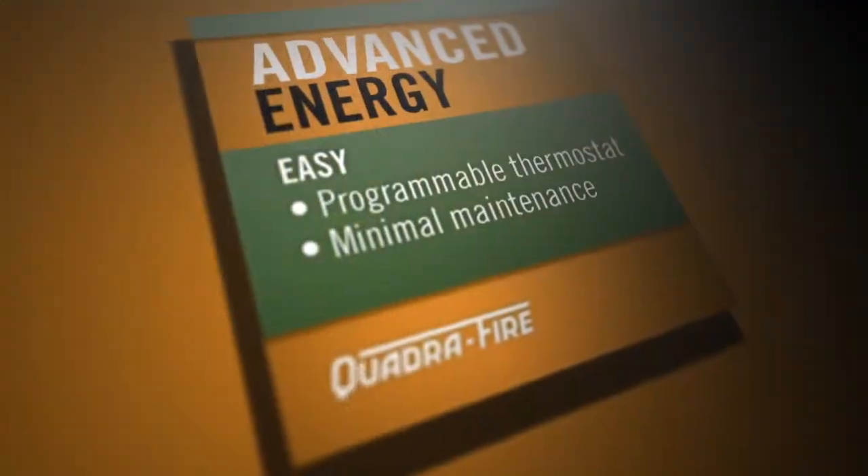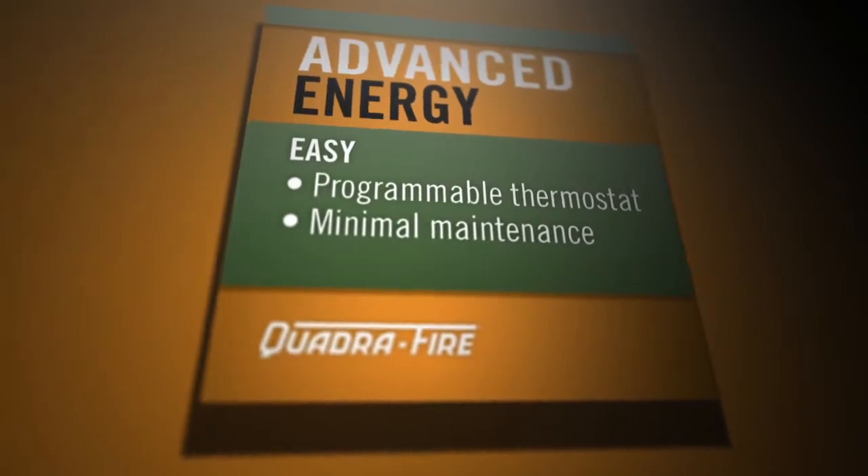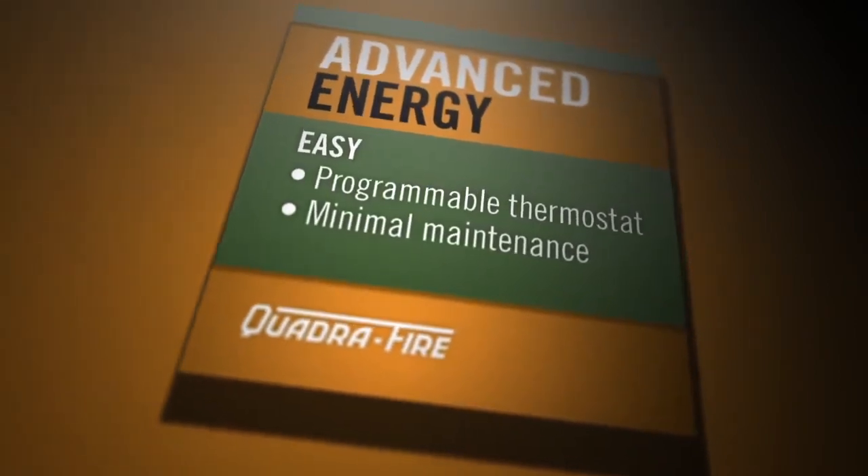Quadrifier's advanced energy technology has taken heating to a new level, offering you more control with less effort.